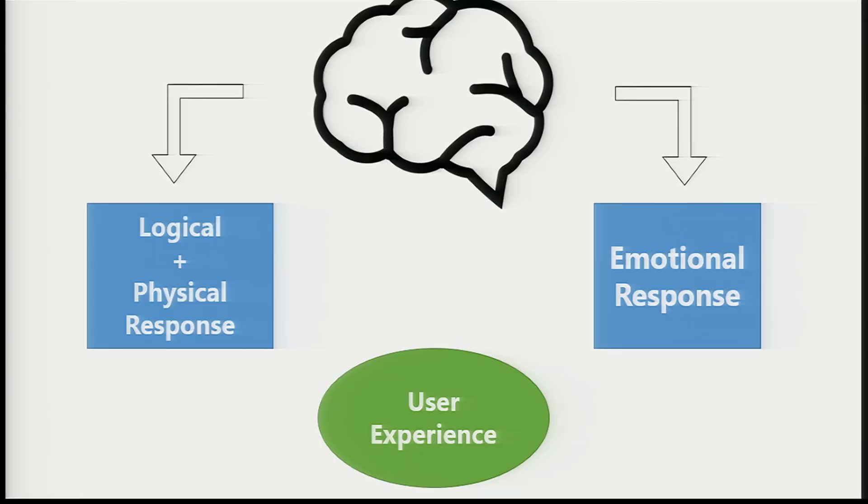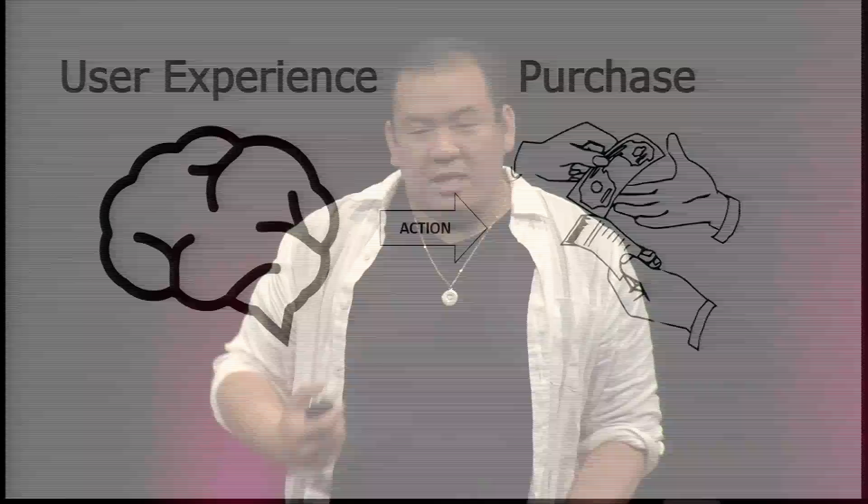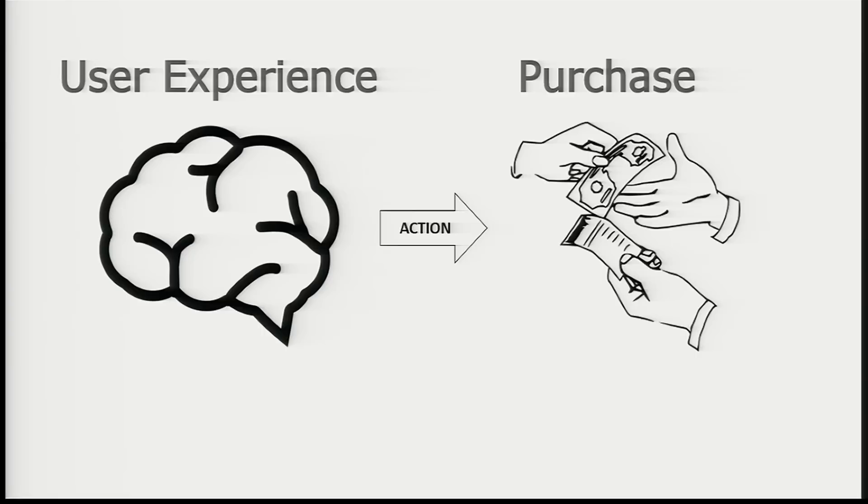The scientific explanation is that you have two stimuli in your brain when you see something. First is the logical or physical stimuli — it determines usefulness, shape, and weight, and whether the product fits our reality. Data includes muscle activity, eye movement, and heart rate. Then there's the emotional response — our gut reaction about how we really feel, whether it identifies who we are. These two combine to create a user experience that determines your action — whether you purchase or not. The key thing is that we make most of our judgments based on how we feel rather than what we say.